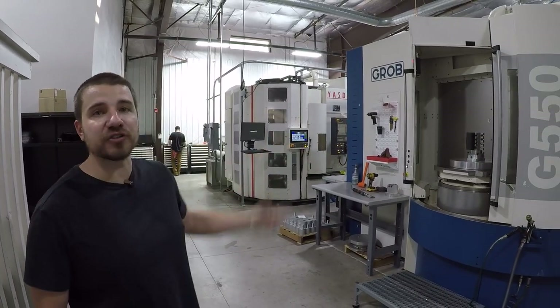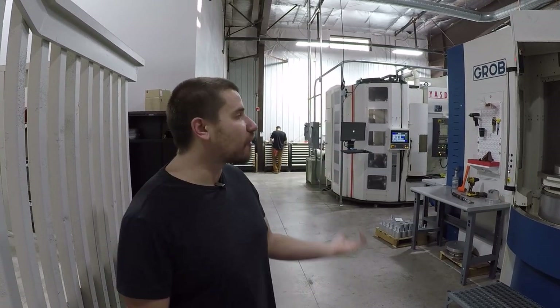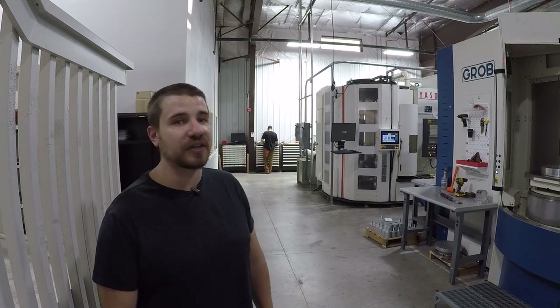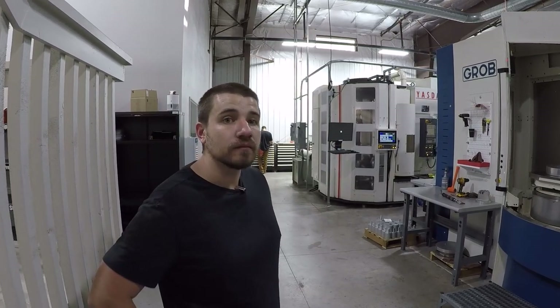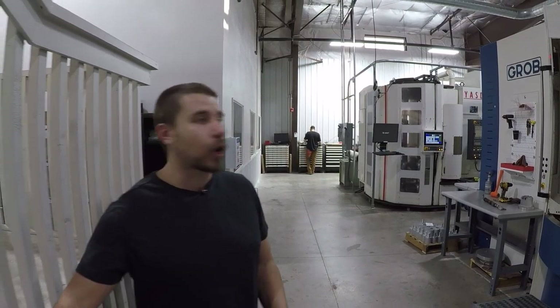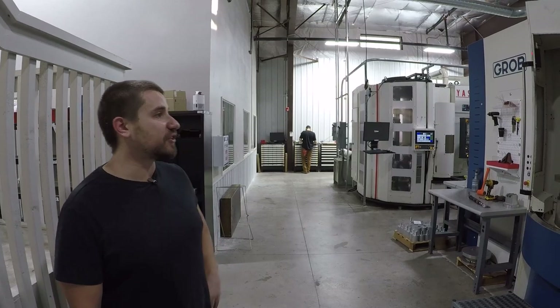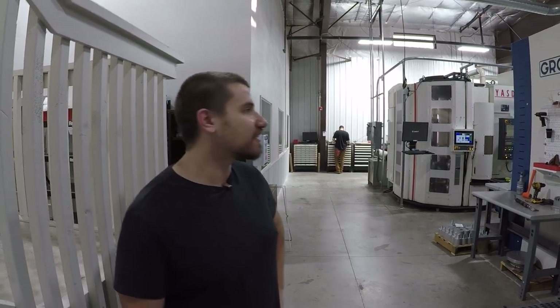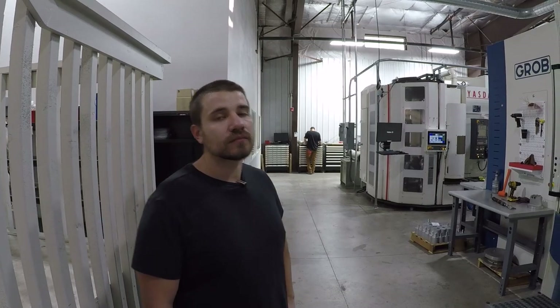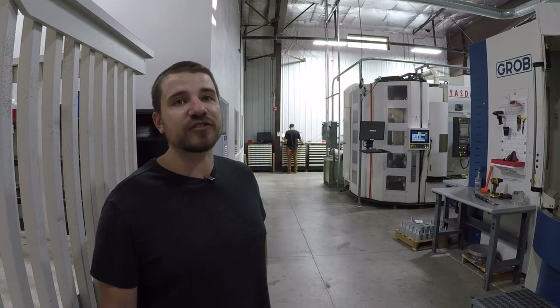We do a lot of custom fixtures, just trying to get more parts on the table. This machine is a two-pallet — we do a lot of R&D here because it can't run while nobody's here. We do two-piece prototypes and rush work. Would you want more automation on it? With how old it was, I was just happy to get it at a good price. Grove went through it and said it's good to go. It's nice to have a machine that's not tied up with work all the time — you can shuffle in a job, make five pieces, and come back tomorrow. This is our emergency rush machine.